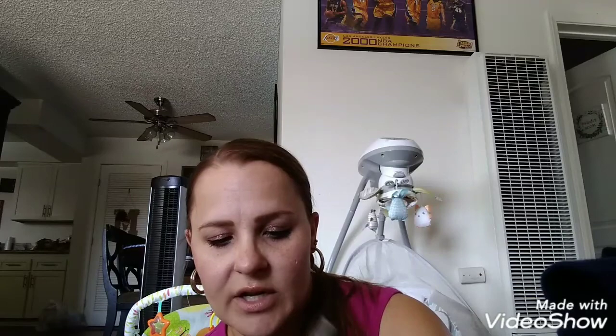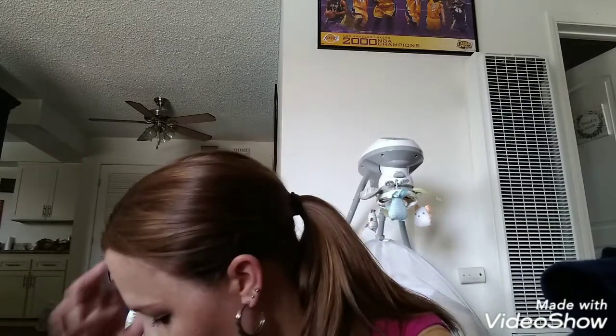He likes Fortnite, so I picked up two of these — the Fortnite Series One Trading Cards from 2019. You get three cards in each pack, so I'm going to stick those in his birthday card.